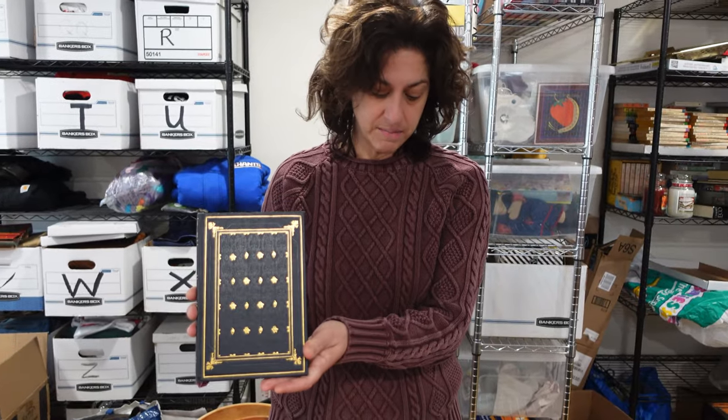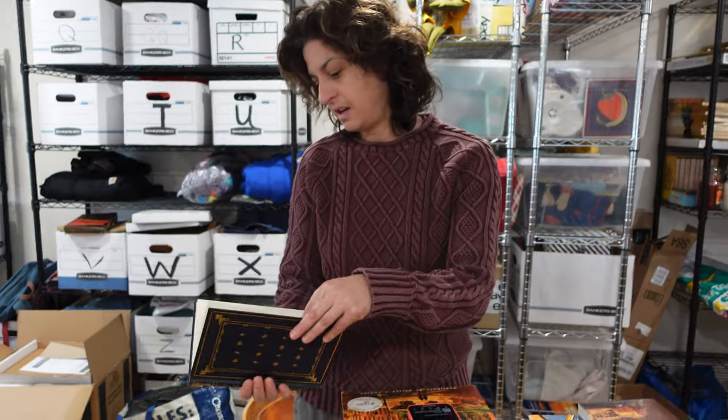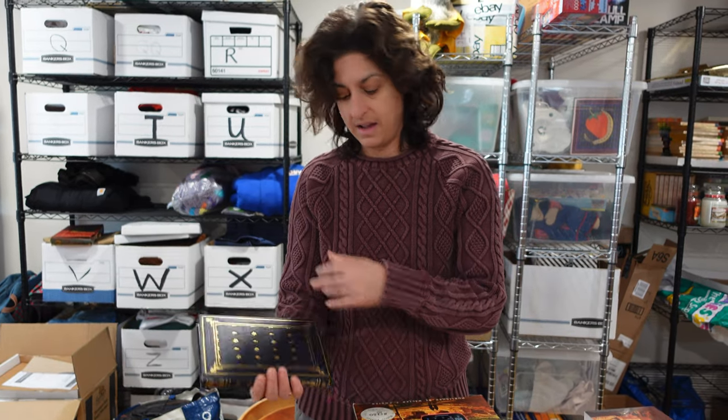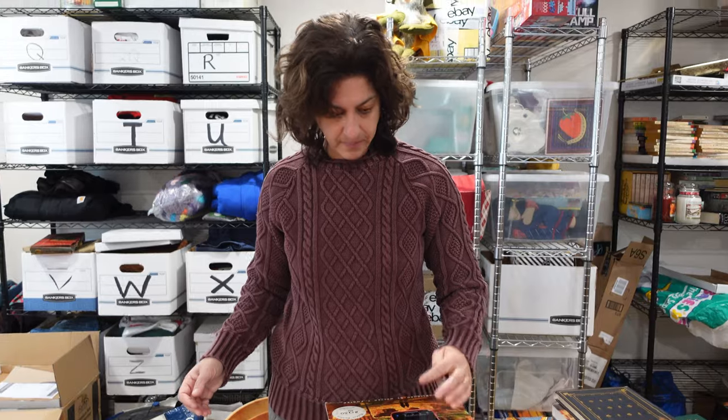Here we have 'A Separate Peace' by John Knowles — a nice hardcover edition from 1959 in excellent condition. That sold for $21, and we probably paid about a dollar for it.